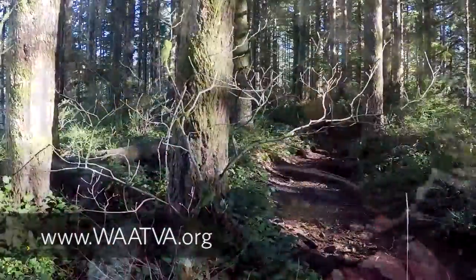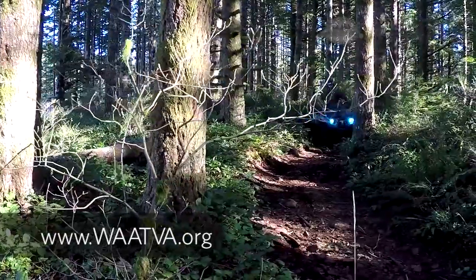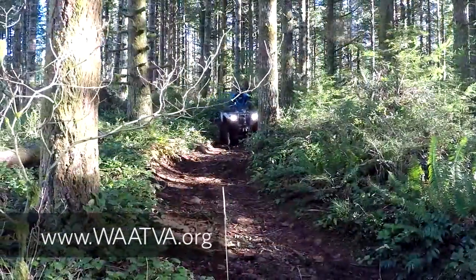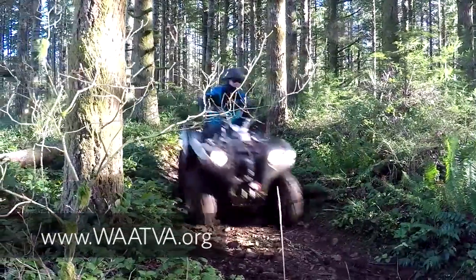Along with the printable map, you can find out a lot more about the trails at Capitol State Forest and other areas to ride on our website at WAATVA.org.